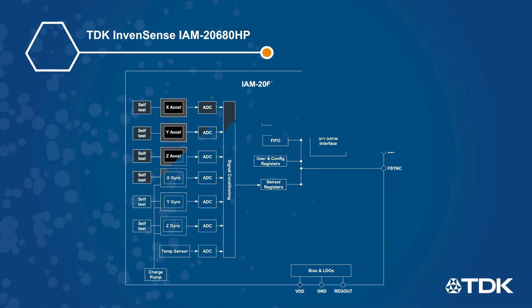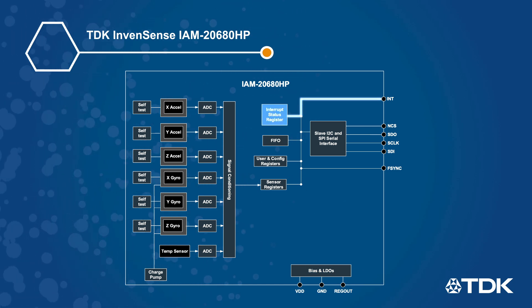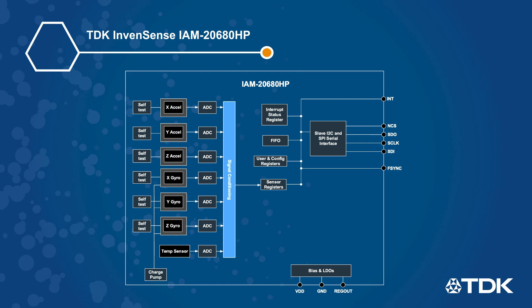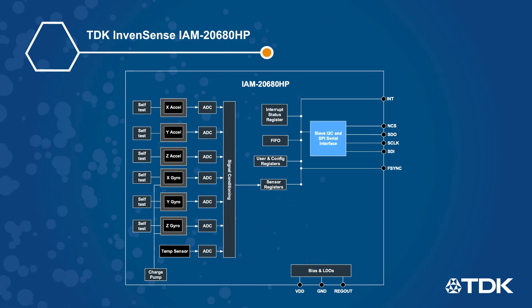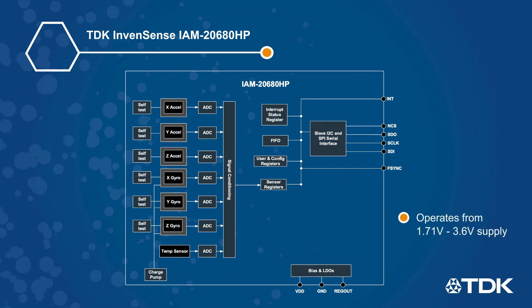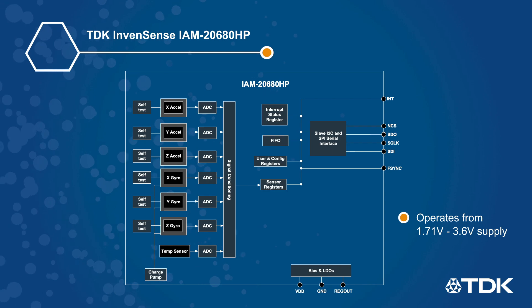The IAM20680HP also offers a wake-on-motion interrupt to reduce system power consumption, programmable digital filters, and a 4KB FIFO buffer. It features I2C and SPI serial interfaces and operates from a 1.71 to 3.6V supply with separate VDD and digital I/O rails.